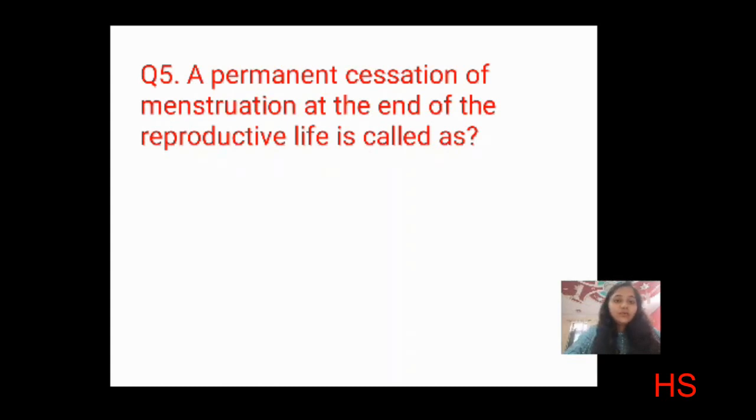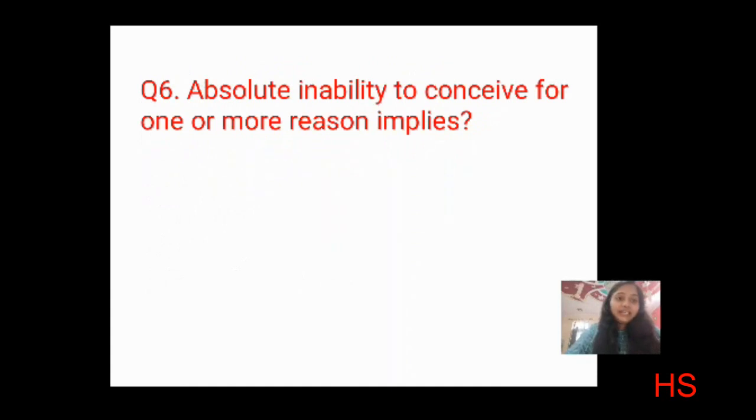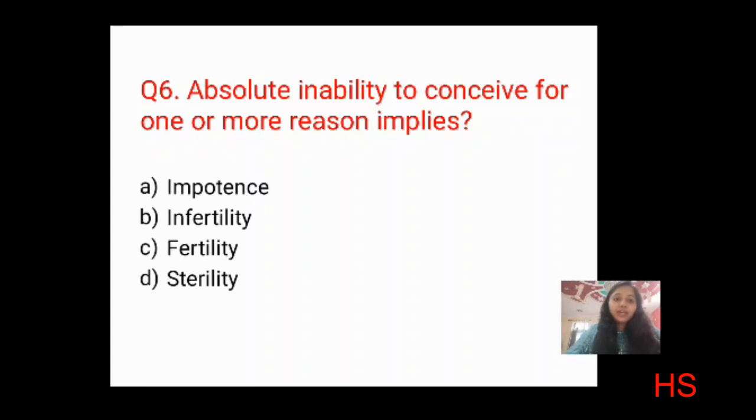Fifth question: permanent cessation of menstruation at the end of reproductive life is called? Focus on the keyword 'cessation' meaning stop. Options: thelarche, menarche, menopause, precocious. It says cessation — stop — at the end of reproductive life. The correct answer is C: menopause. Sixth question: absolute inability to conceive for one or more reason is called? The answer is B: infertility.